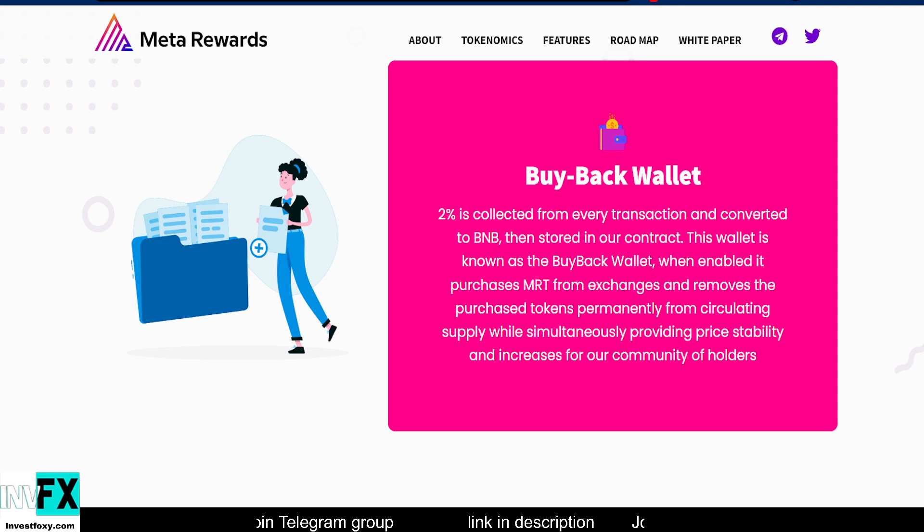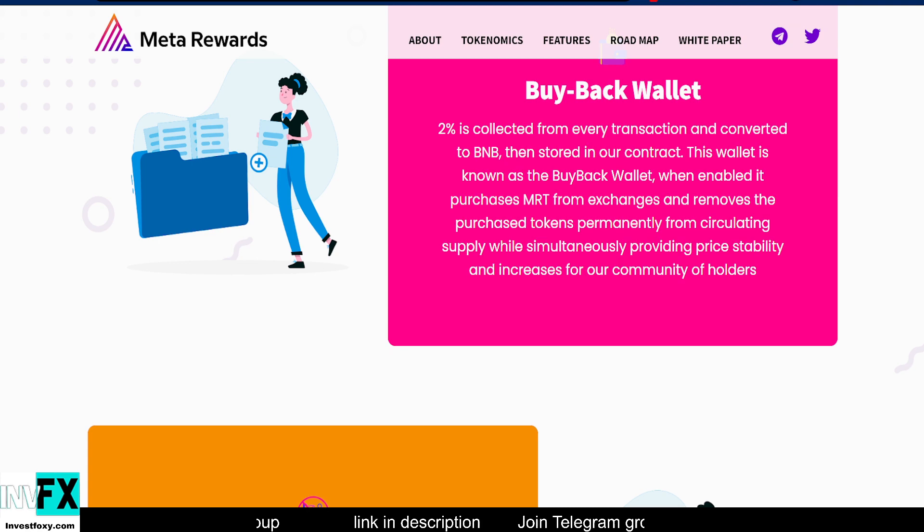The biggest feature of the Meta Rewards Token is the buyback wallet. 2% is collected from every transaction, converted to BNB, then stored in the contract. This buyback wallet is a separate wallet used for buyback — when enabled, it purchases MRT from exchanges and removes those tokens permanently from the circulating supply, providing price stability and increases for the community of holders.